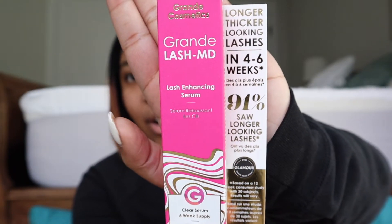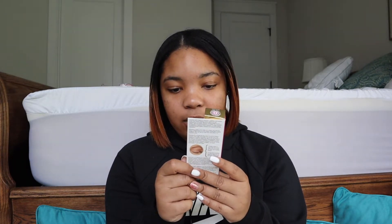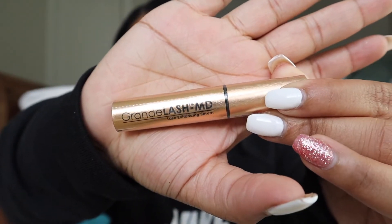I also got the Ronde lash serum and I am so excited to try this out. It promises longer, thicker looking lashes in four to six weeks — 91% saw longer lashes. It's a lash enhancing serum; it's really small and dainty, and I'm really excited to use it.